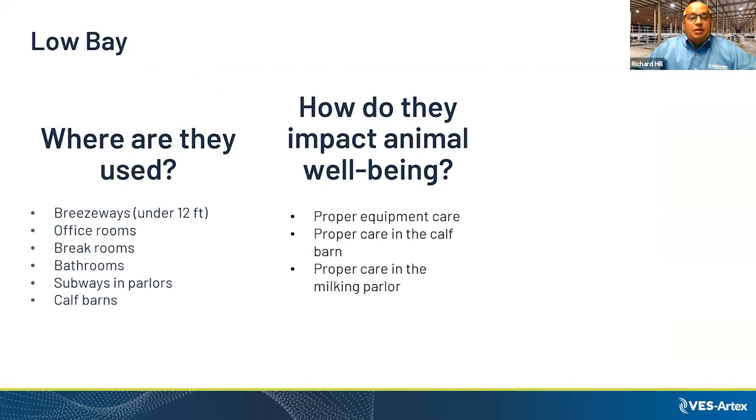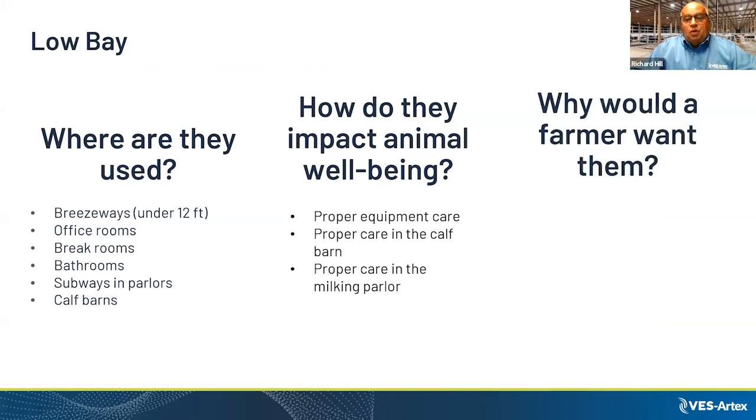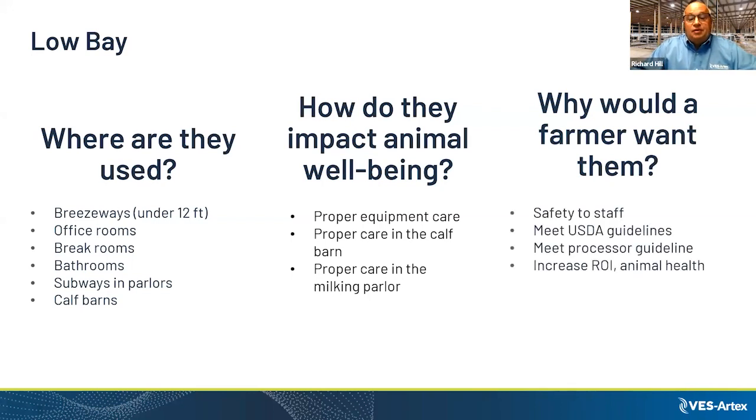Proper lighting provides staff safety and helps meet USDA and processor guidelines while increasing ROI through animal health. In the calf barn, if you can see it to clean it properly and spot illness on the calf, it really makes a difference in its health.